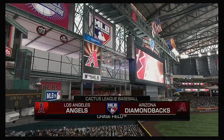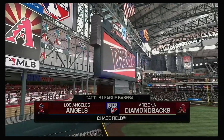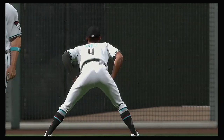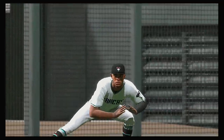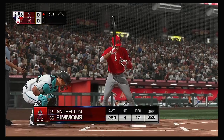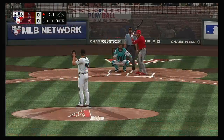Time for baseball on MLB Network. Today we've got exhibition baseball between the Los Angeles Angels of Anaheim and the Arizona Diamondbacks. Now to the plate will be Andrelton Simmons, and we are ready for some daytime baseball.